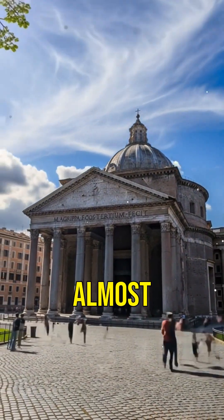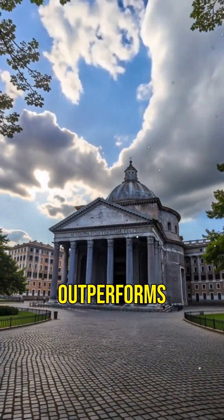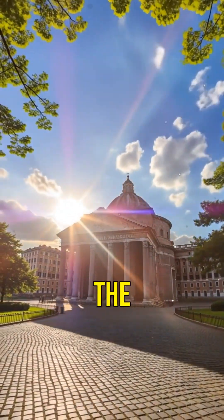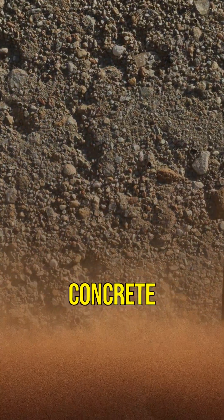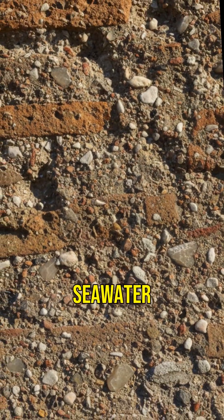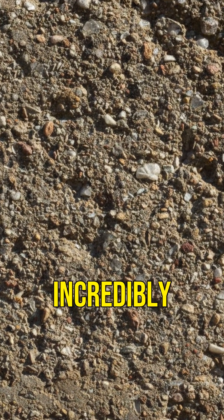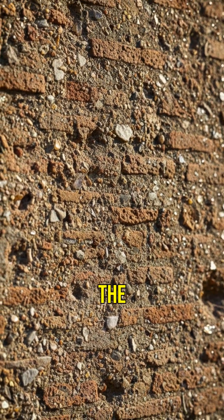Did you know the Pantheon in Rome is almost 2,000 years old, and its concrete still outperforms modern cement? How did the Romans achieve this? Roman concrete, made from volcanic ash, lime, and seawater, forms crystals over time, making it incredibly durable. This unique mix is the secret.